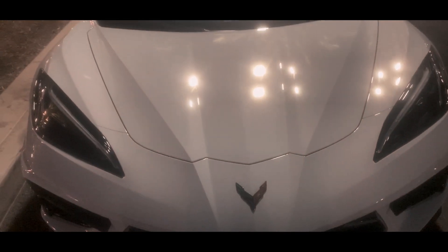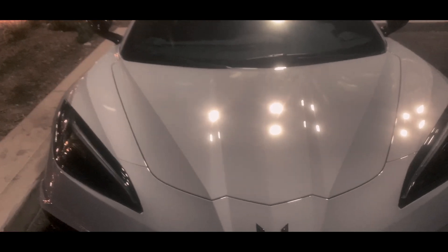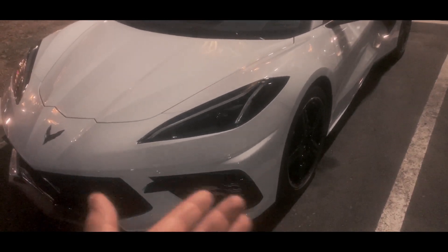It has a lot of nice creases in the hood — it goes across all the way and wraps around to the back of the car. I like it. It looks like more of a mix between the old Corvette and the new Corvette, with McLaren and Ferrari design elements on it.